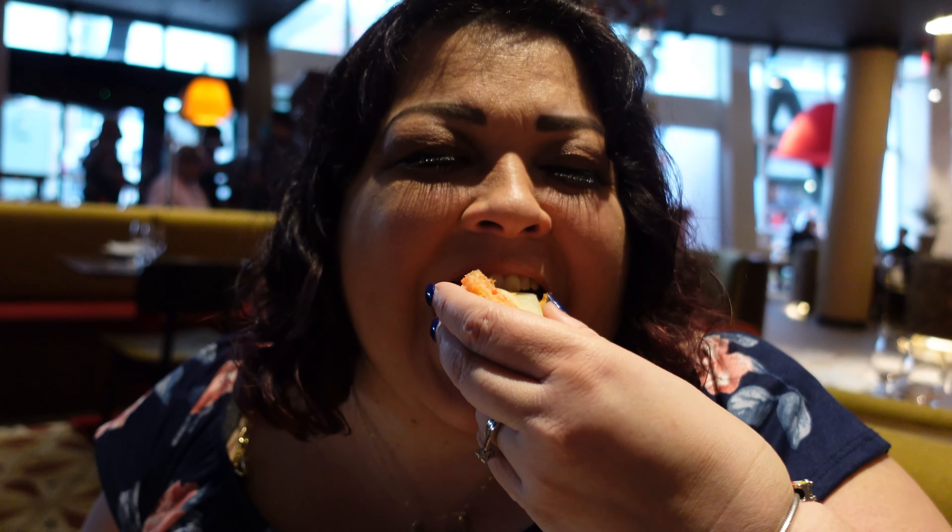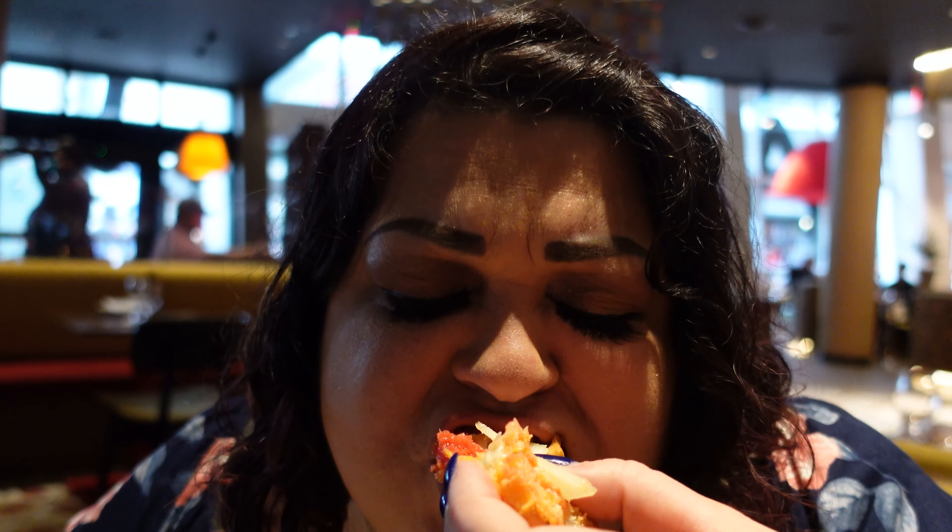OK, so I am going to try this tomato bread with the cheese on top — tomato with manchego cheese. Let's see.